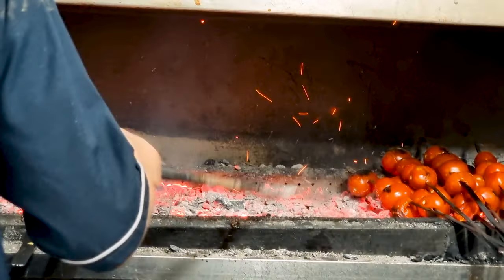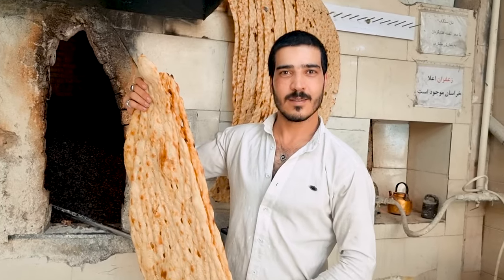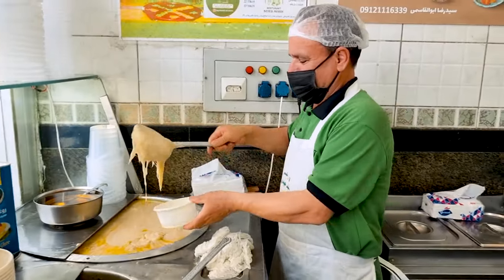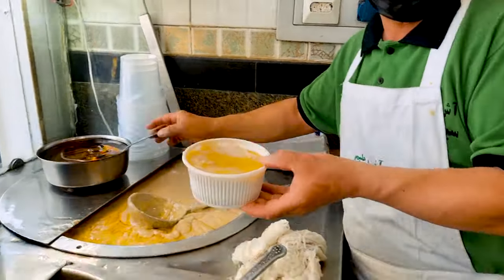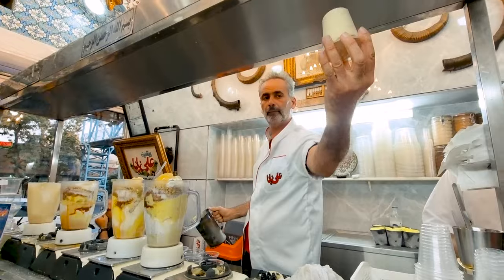In this video you're gonna see some of the most popular Iranian food, from traditional to the most unique ones, and the thickest shake you have ever seen. Stay tuned and let's get started.